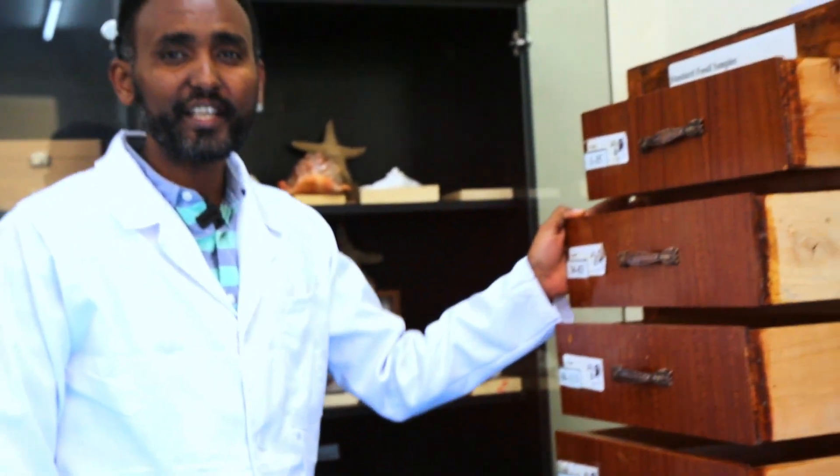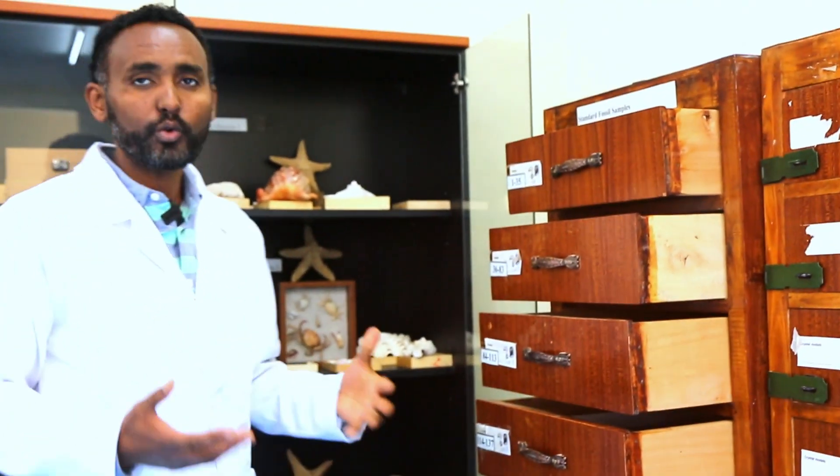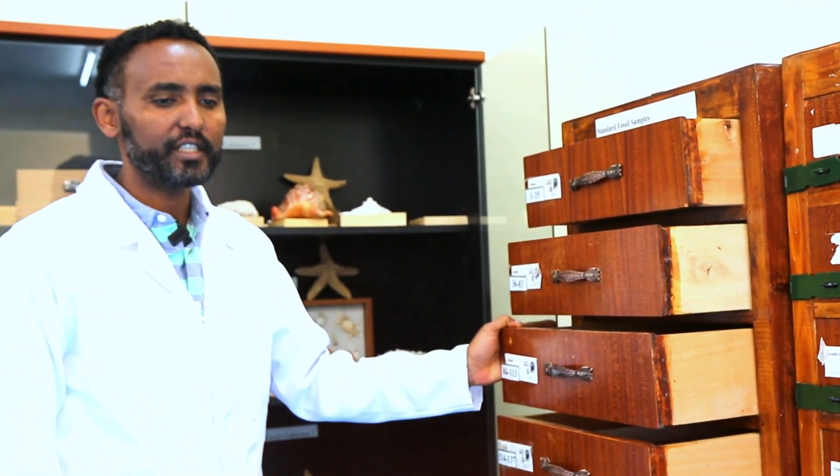This course is for undergraduate second-year students. And we teach not only our own students, but also students who come from different universities in Ethiopia.